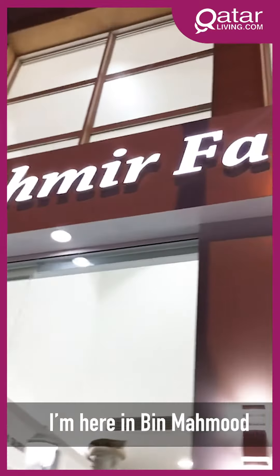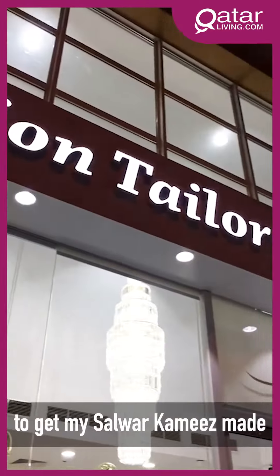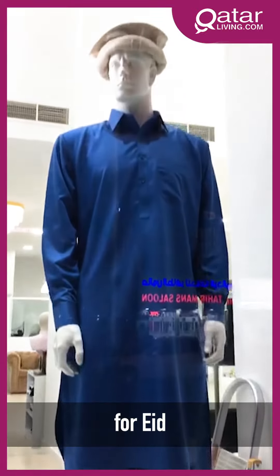Hey guys, it's Basel here. I'm here in Bin Mahmood at Kashmir Fashion Tailors to get my Salwar Kameez made for Eid. Let's go guys.